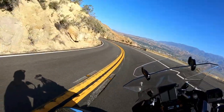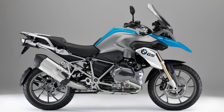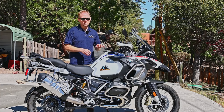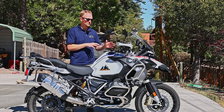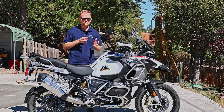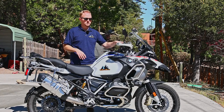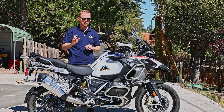What if you own a 2013 to 2018 1200 liquid-cooled GS? I would still say yes, you should consider upgrading. I'd recommend test riding a 1250 to see if the added power, torque, and technology are of a benefit to you. One of the huge benefits if you do upgrade from that generation is going to be the TFT screen, which is a huge benefit over the old dials and the little LCD screen.